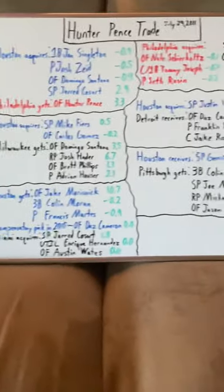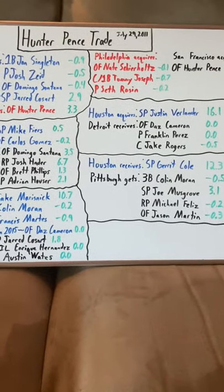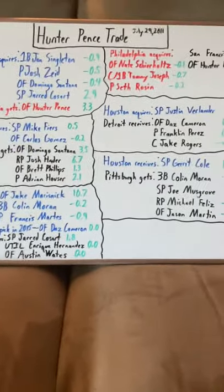I hope you guys enjoyed this video. Again, this was the Hunter Pence Trade Breakdown. The original trade was July 29th of 2011. Hope you guys enjoyed it — have a great day.